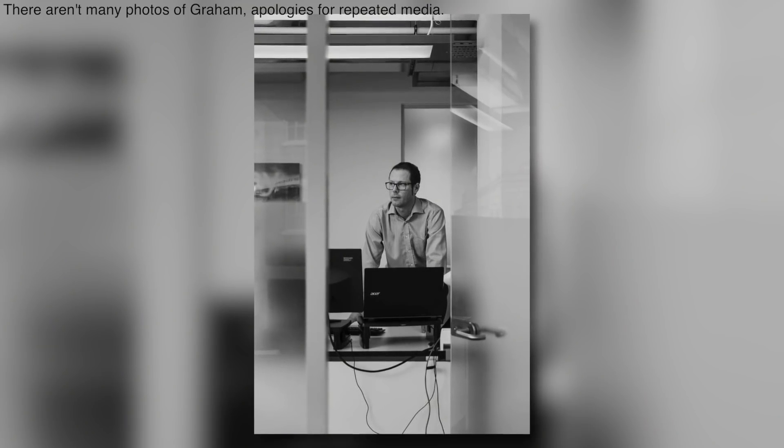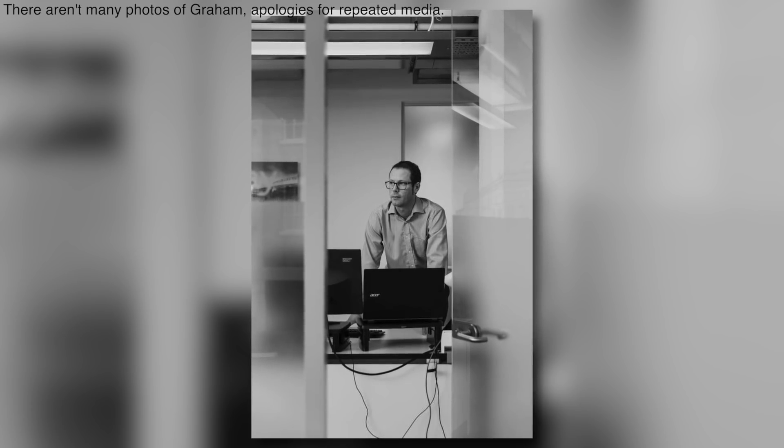Ian Graham graduated from Cambridge University with a doctorate in theoretical physics and has been with Liverpool since July of 2012. He has a remarkable amount of data at his fingertips. Graham uses this data to build up a database of Klopp's players — their passing patterns, their percentages, their knack for receiving the ball in dangerous areas — the most detailed records, match by match, minute by minute. His database doesn't stop at Liverpool either; Graham and his team track over 100,000 different players' data from around the world.